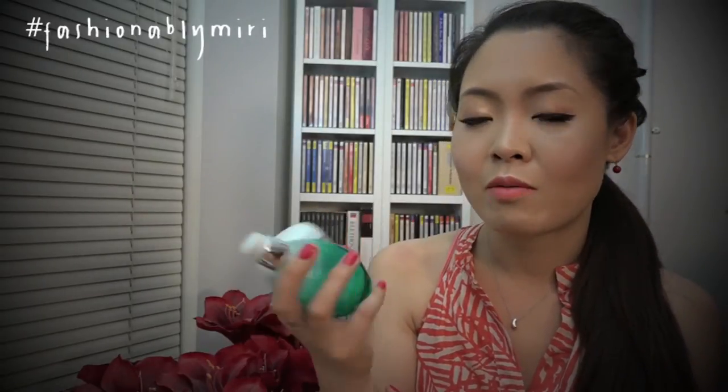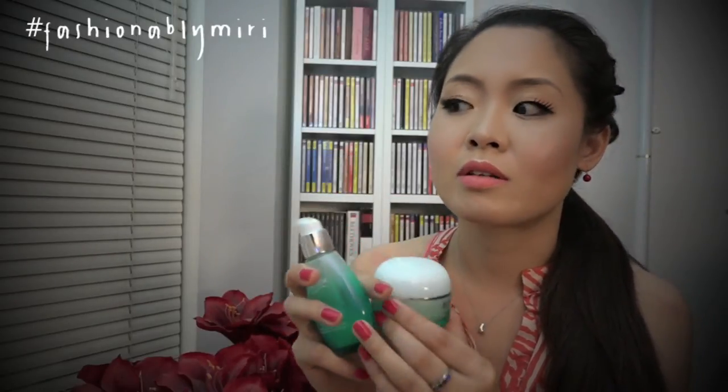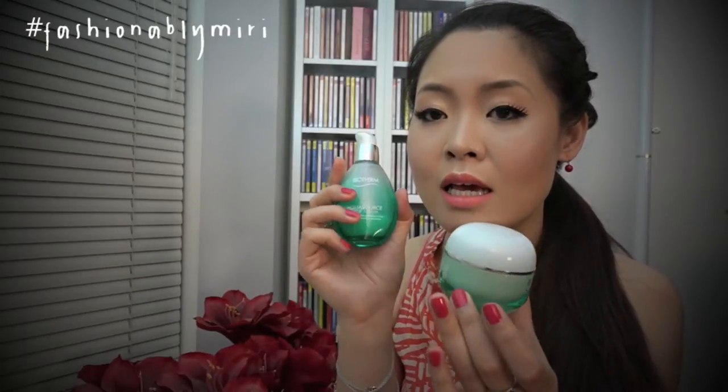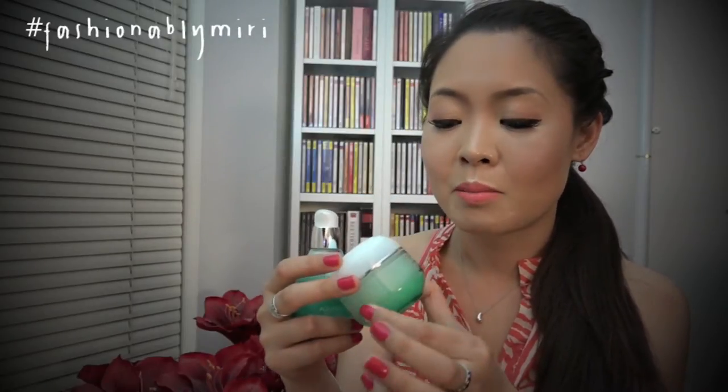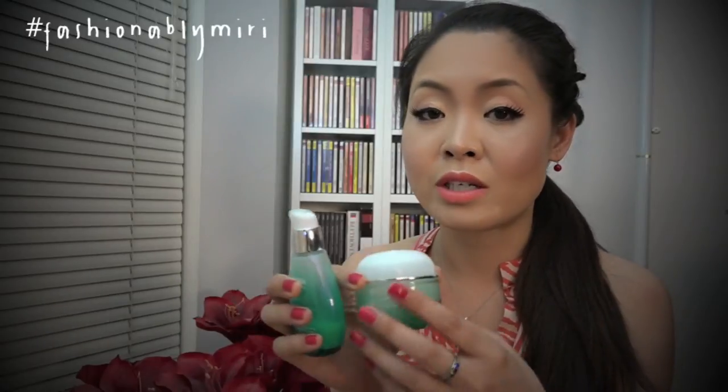Also during the warm spring, I changed my moisturizer to Biotherm. I wanted something hydrating but not too thick. This is the Aqua Source gel cream as well as the dip serum. I love them both — they're so light yet so hydrating. This gel cream is actually on its second tube and I love it so much. I may change back to something thicker during fall and winter but right now these are perfect.